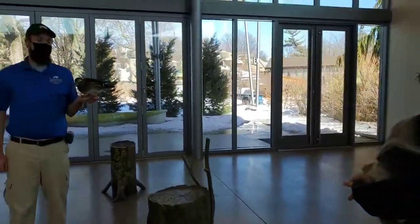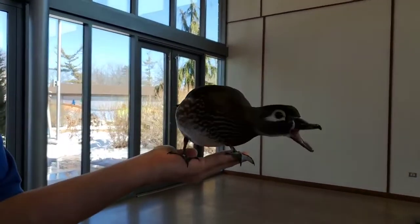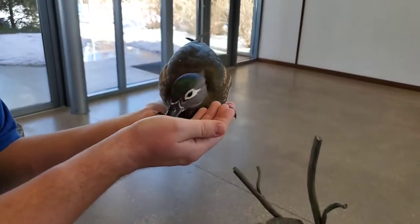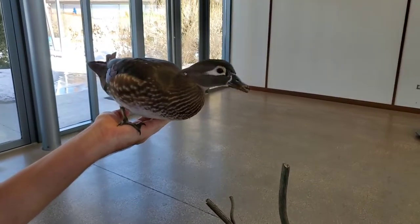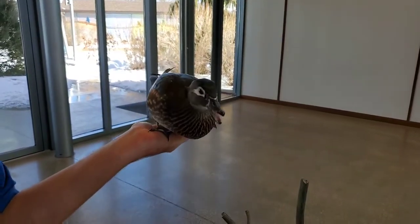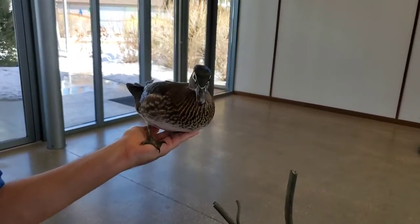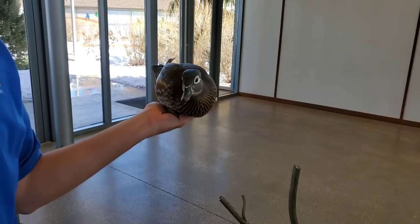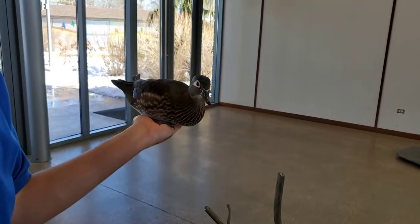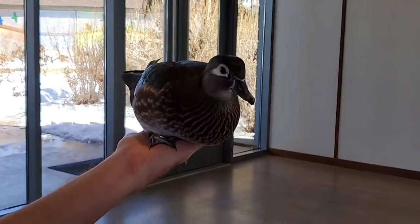Moving back to the bird world — this is Penny the Wood Duck with Scott the Keeper. She's got different bird feet; hers are called palmate, because they have webbing between the toes. That webbing is really good for paddling since they spend a lot of time in the water. It's also a bit aerodynamic — when ducks fly in to land, they spread their feet out to help slow down, but when flying away they tuck those feet in to stay sleek.